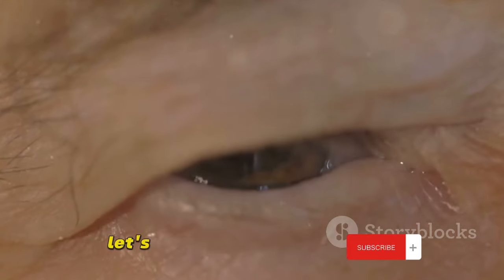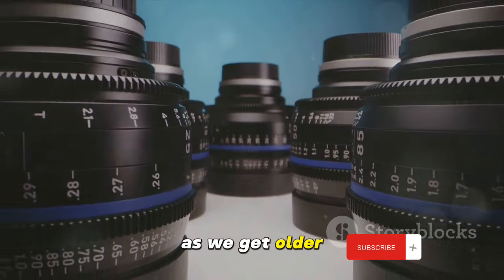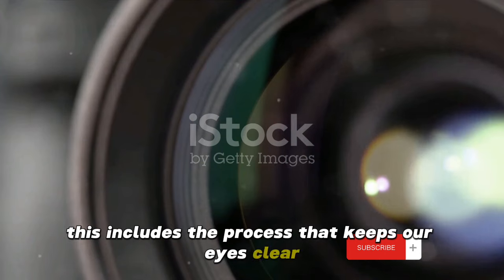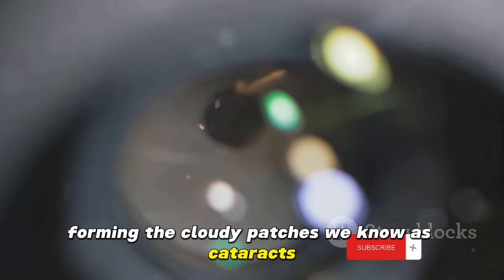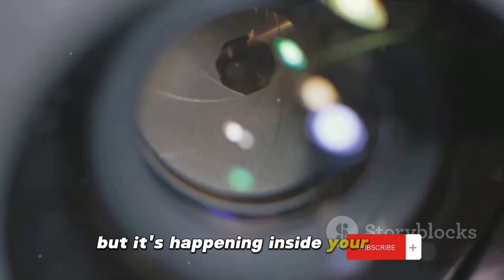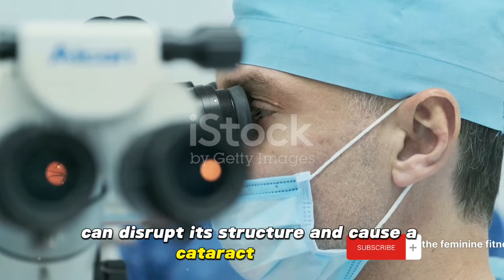Now that we know what cataracts are, let's explore what causes them. There are several factors that can lead to the development of eye cataracts. The most common cause is age. As we get older, our body's natural processes slow down, including the process that keeps our eyes clear and healthy. Over time, the proteins in our eyes can start to clump together, forming the cloudy patches we know as cataracts. It's a bit like the lens in a camera getting fogged up, but it's happening inside your eye. Injuries can also lead to cataracts. A blow to the eye or even surgery on the eye can disrupt its structure and cause a cataract to form.